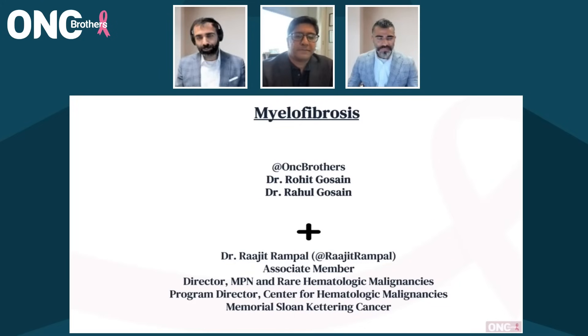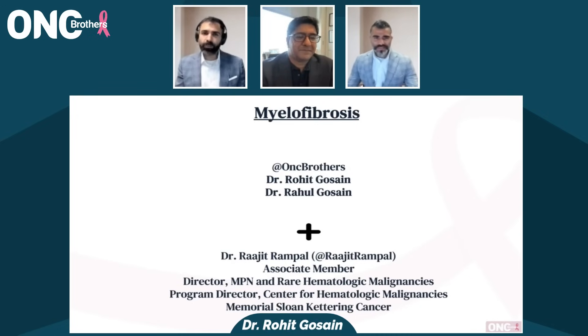Hello again, and welcome back to the Oncology Brothers podcast as we continue our hematology series. I'm Rahul Ghossain, here with my brother and co-host Rohit Ghossain, and today we're tackling myelofibrosis, where we've seen some exciting updates in symptom management and emerging treatment combinations, but there's still a lot to be done for this disease.